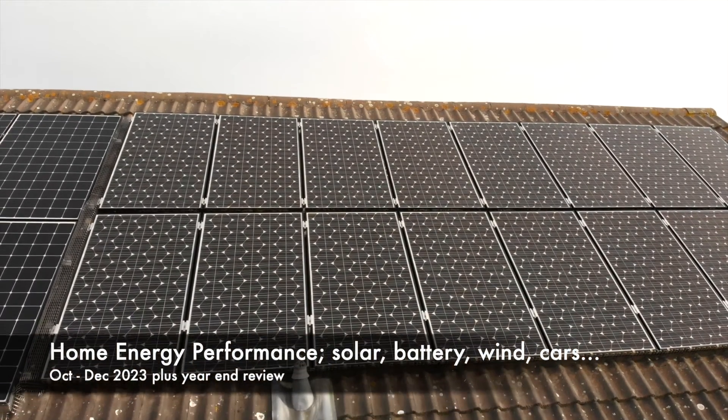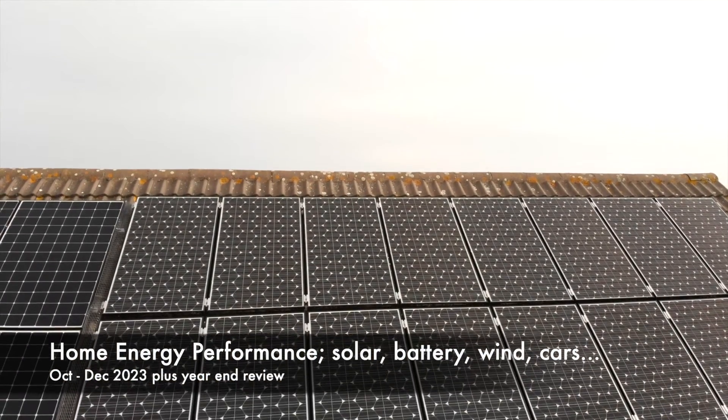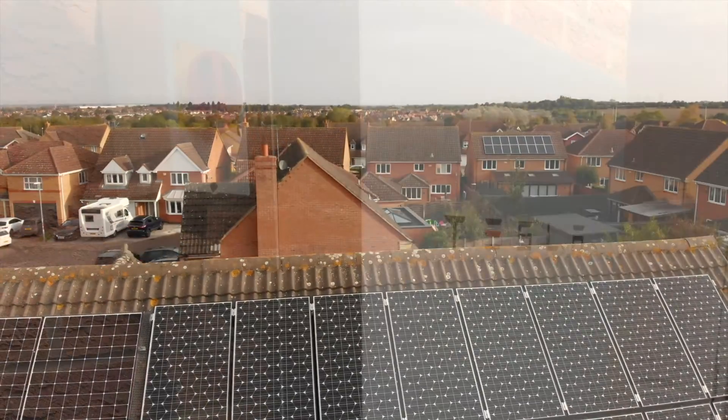Hi, John here. This video is going to cover our home energy performance for our solar, battery, wind turbine, and cars.